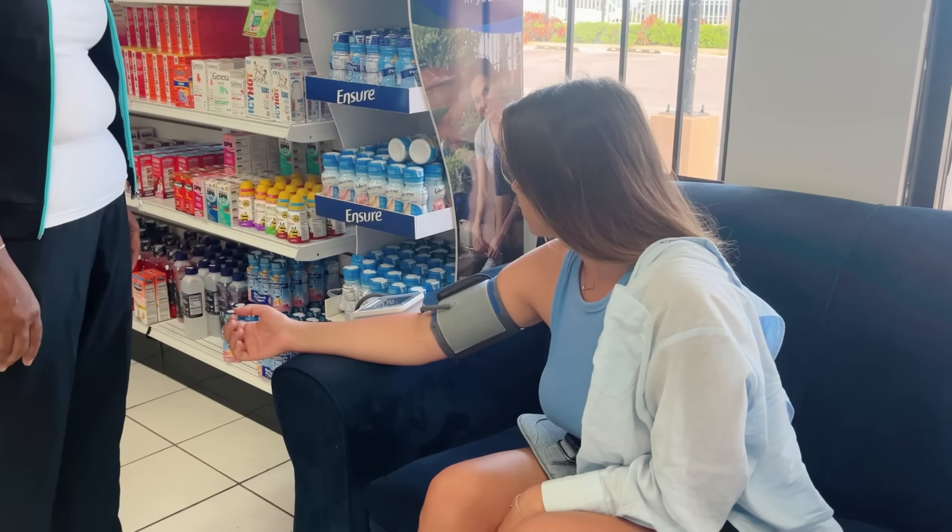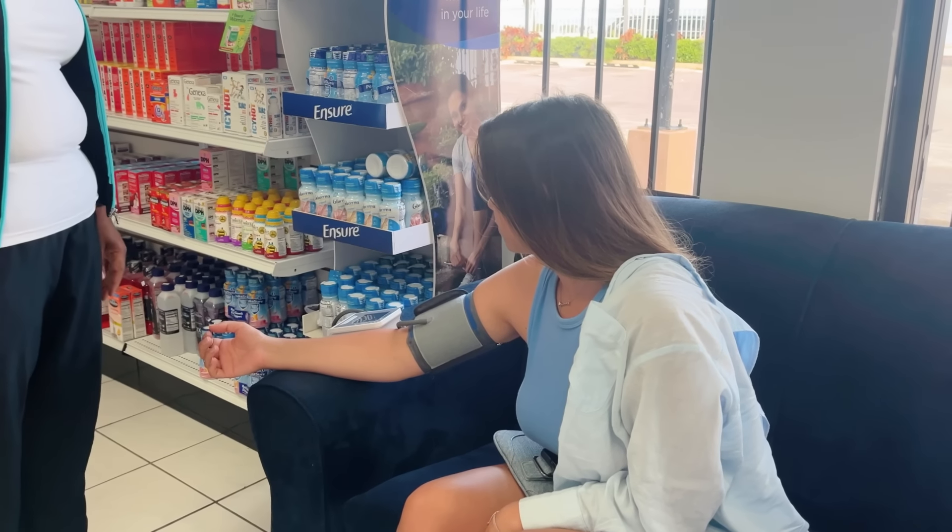Look at this beautiful hat I found yesterday in the water — it's a bit big on me but I think it still looks good. Always wear hats and sunscreen, by the way, because my friend Masha, who came here with me, had a sunstroke a few days ago and spent three days in bed.